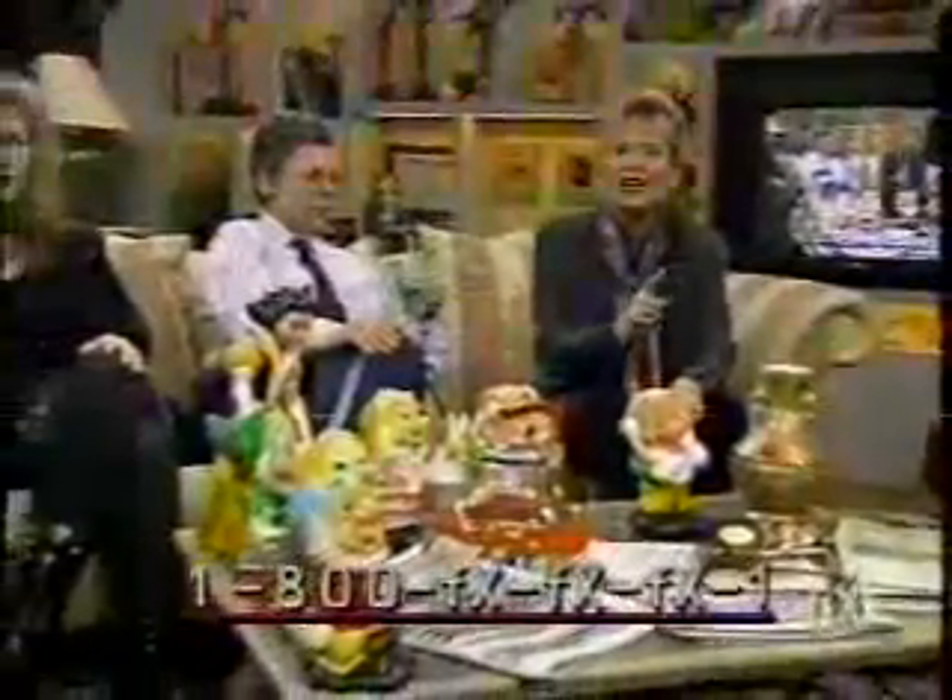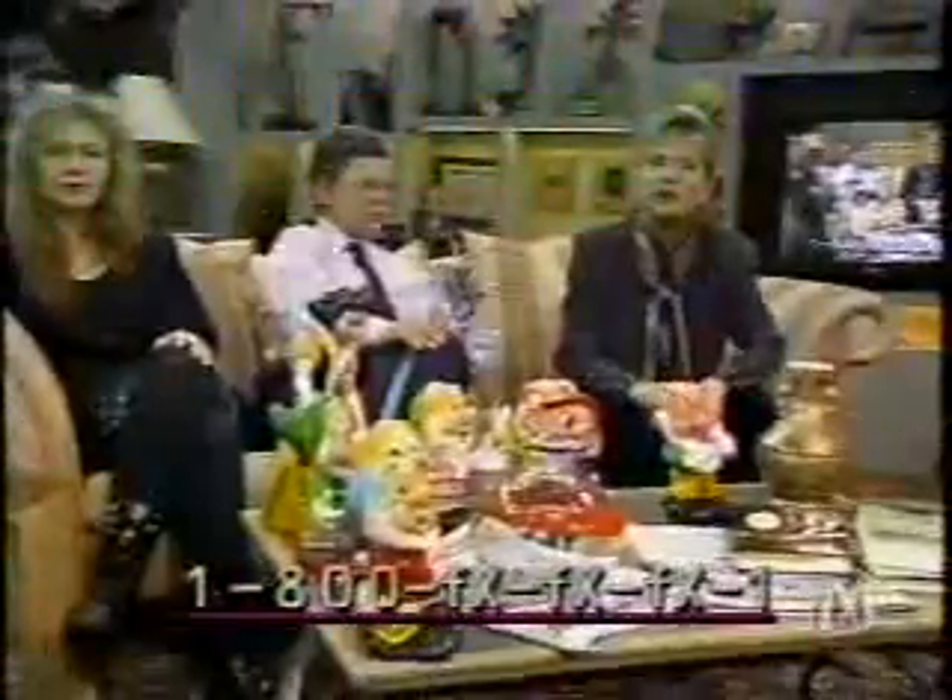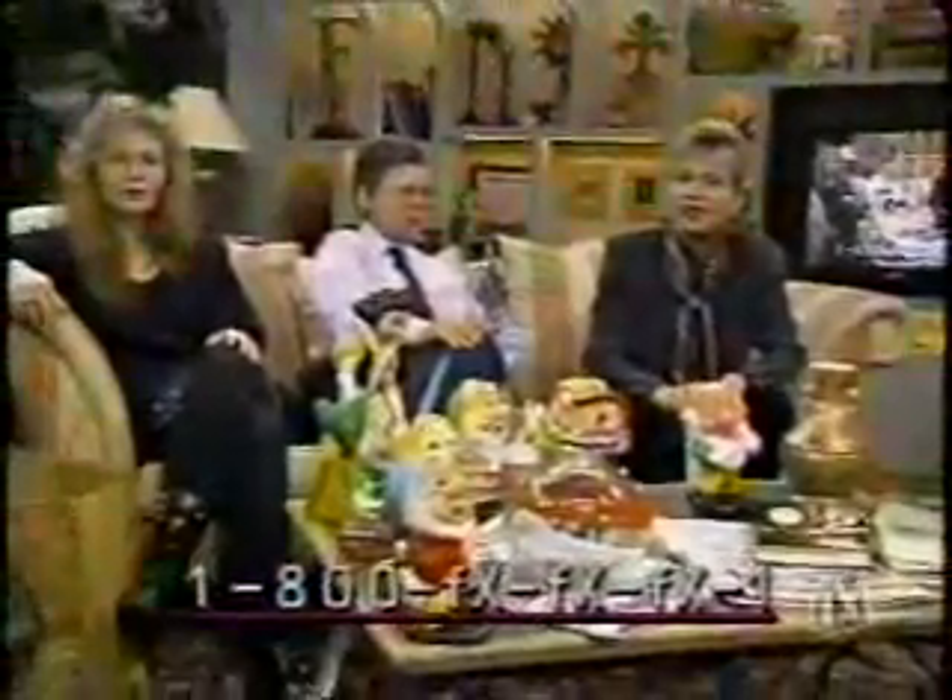A reminder: some of the items you're seeing on the table could be up for sale. The number to write down is 1-800-FXFXFX1. Don, would you like to be our first guest up at bat?